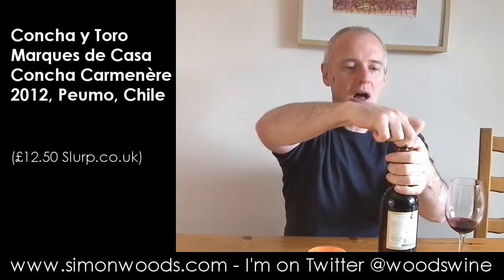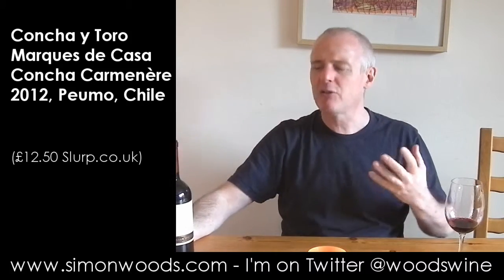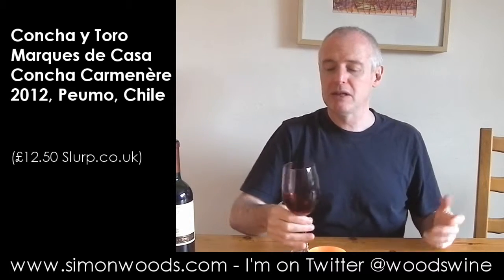This is one of the labels from Concha y Toro, Chile's largest wine company. And in this case, a lot of the time with Concha y Toro, big is usually reasonably beautiful. Let's see whether that's the case here.